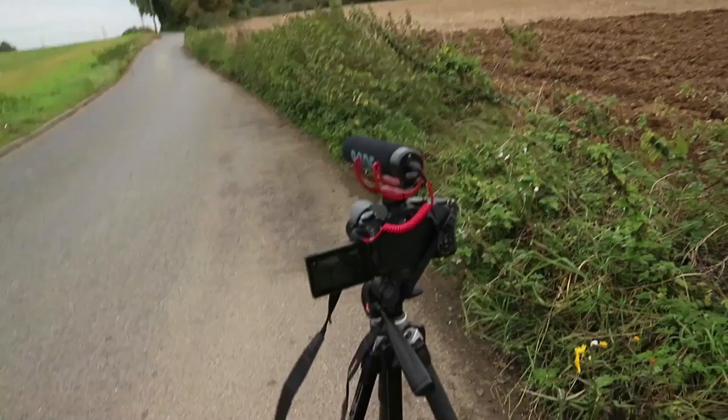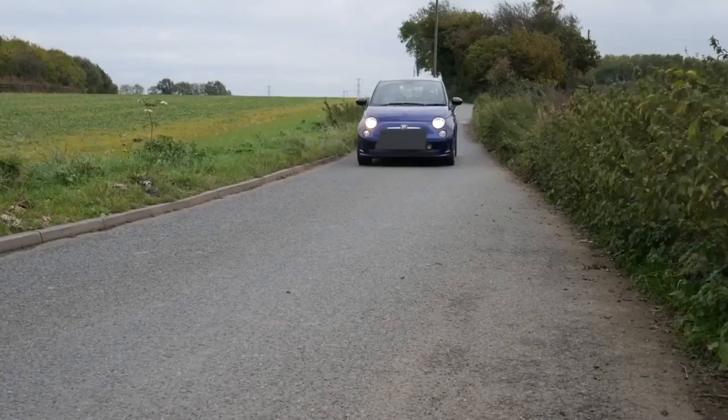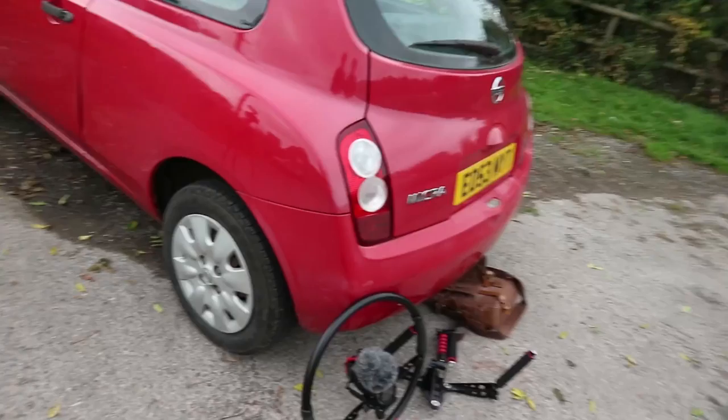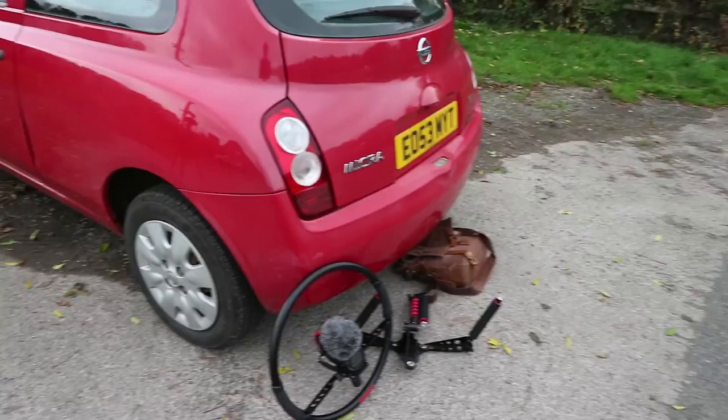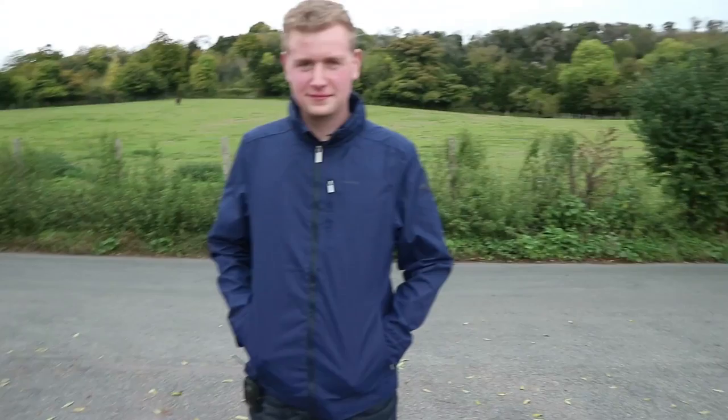At our next location with a tripod set up to get some nice still shots as the car drives past. Andrew has the fig rig again. We've moved on to another location to get some shots of Alex pulling in — we've got a camera with a tripod, a fig rig, and a handheld shot. Alex is over there ready to pull in. Team is here, camera set up, positions worked out, ready to begin.